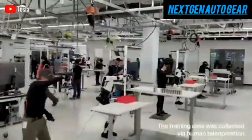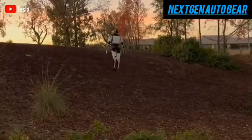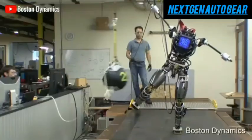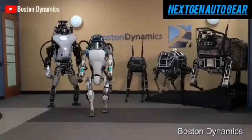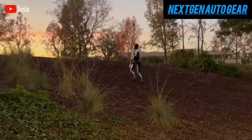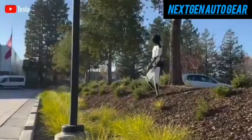Some observers have expressed concerns about safety, worried that Optimus might resemble rebellious robots from science fiction. Elon Musk, however, has assured the public that Optimus is designed to be friendly and strictly assistive. In one recent video, Optimus appeared slightly unstable while navigating uneven terrain, leading some to question its mobility.